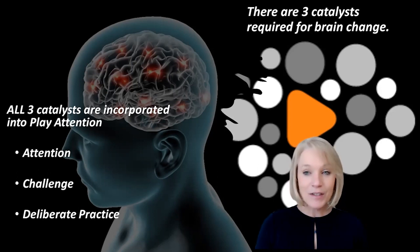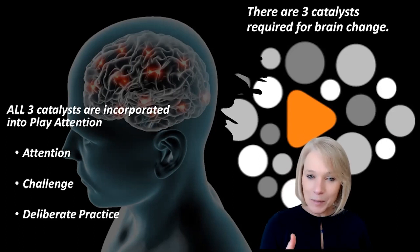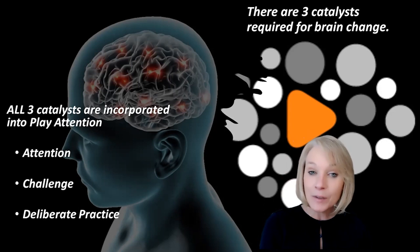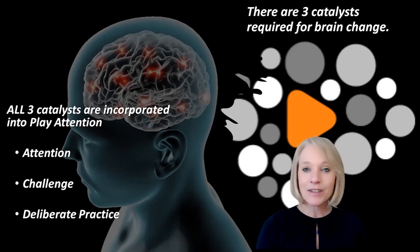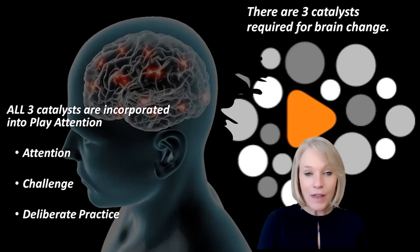The third catalyst required for brain change that we incorporate is deliberate practice. This means when you come into the learning situation, there is a specific goal set for higher levels of achievement. It's not enough to just show up and do your Play Attention session — you need to have a very specific goal you're going to work to achieve. Our artificial intelligence, Sheer Genius, will actually set many goals for you based on your previous performance. So the customization is continued throughout the program — we're always looking at your best ability to pay attention and challenging you.